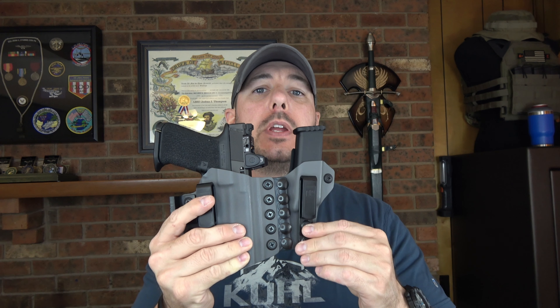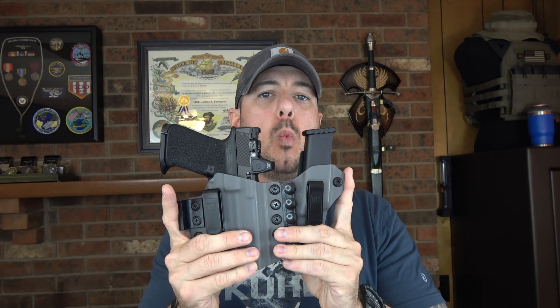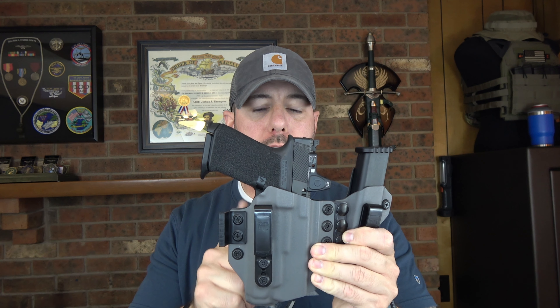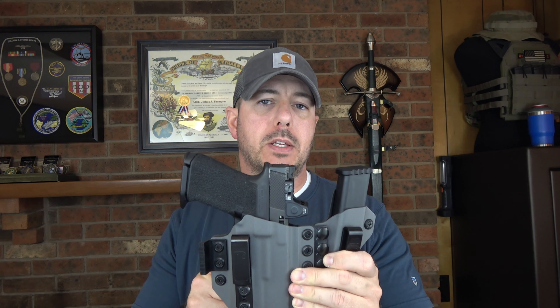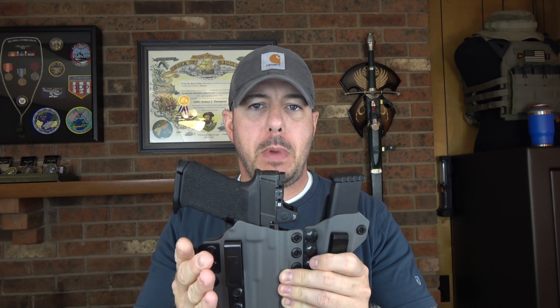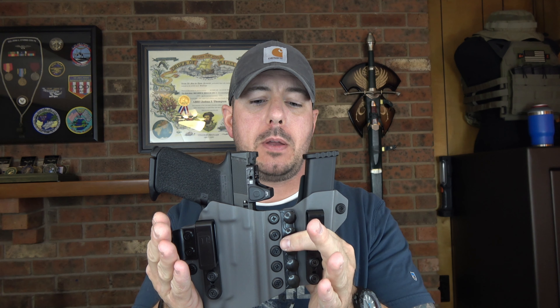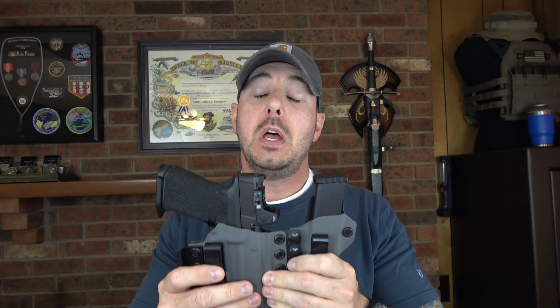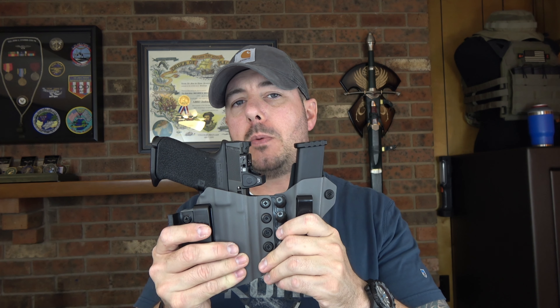First up is the Tier 1 Concealed Aegis holster. I have years of experience running this particular configuration. Let's talk about some pros. It has a wider base — this is the widest of all the holsters they make. I always run light-bearing holsters, so keep that in mind. The Aegis with the SureFire X300 might be a millimeter or two longer in width. If you have more of a 'tactical tummy,' this holster might benefit you because it is wider and will conform more to the belly.